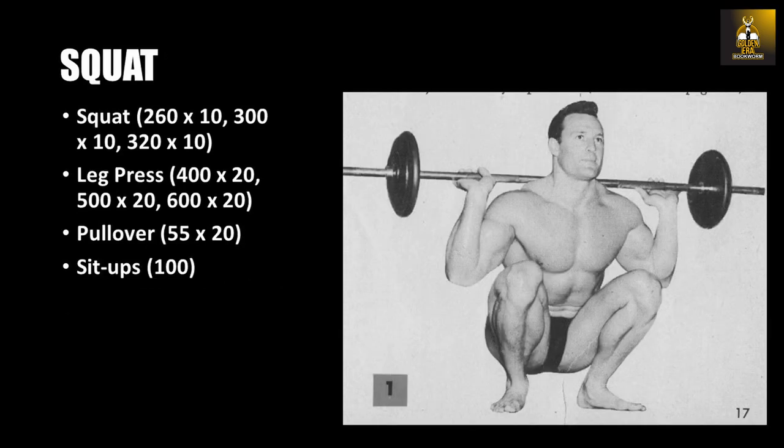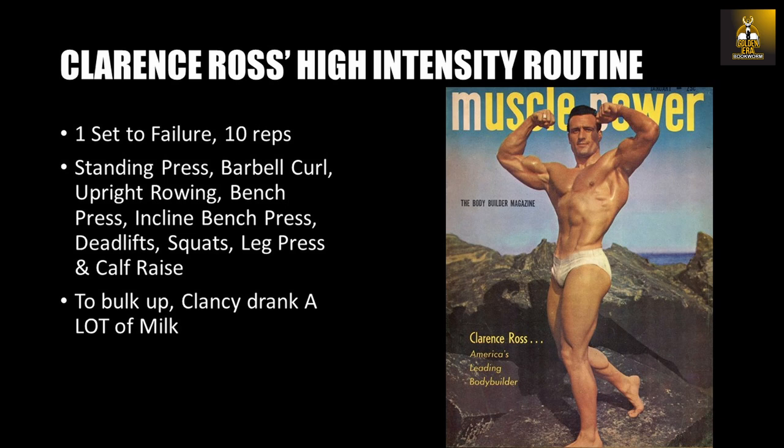His specialization routine was performed for the first three months of contest preparation. After this, he decided to add more weight to his frame by performing a bulk routine for one month. This routine — which one could call the forerunner to the high-intensity system — was a very abbreviated program allowing only one maximal set per exercise, with each exercise performed for only 10 repetitions: standing press, barbell curl, upright row, bench press, incline bench press, deadlift, squat, leg press, and calf raise.